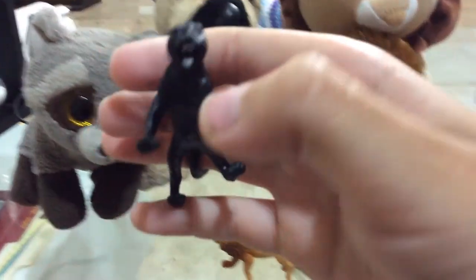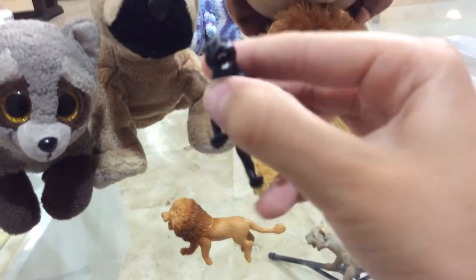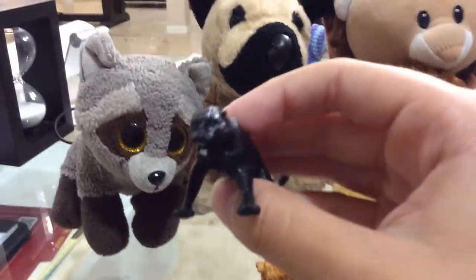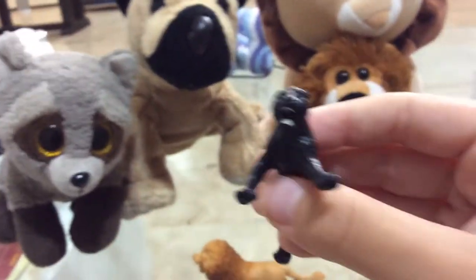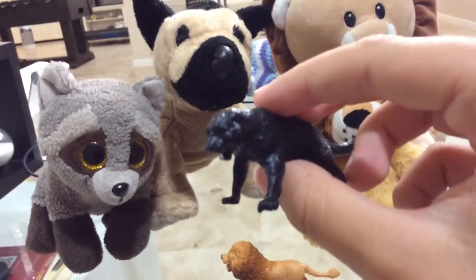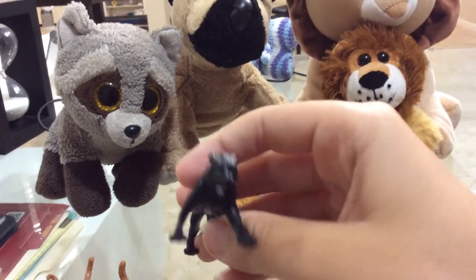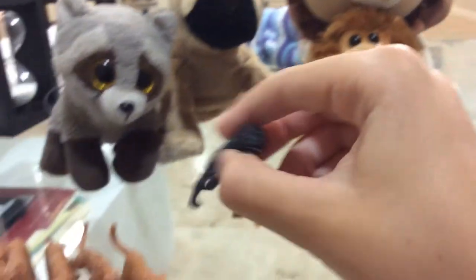Now we have the black panther. The black panther is a jaguar or a leopard but with completely black fur, so their spots are kind of invisible to see. In the Americas they are called jaguars, but in Africa and Asia they are called leopards. Black panthers mainly hunt the same animals as jaguars and leopards do, depending on where they live, but they may also attack some different prey as well.